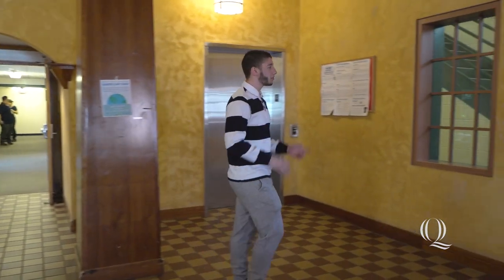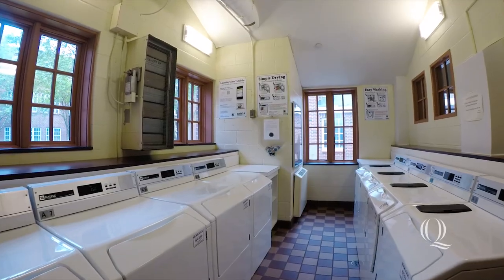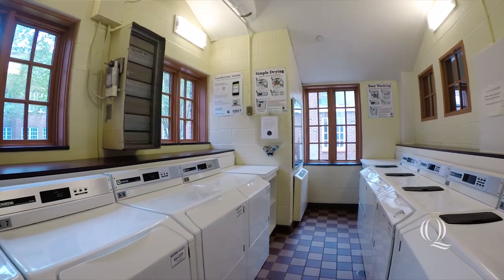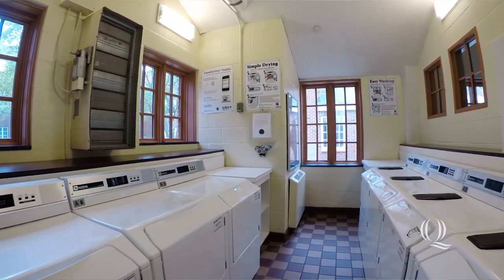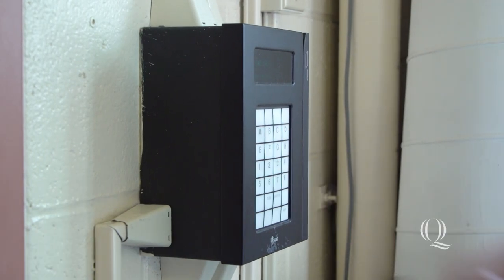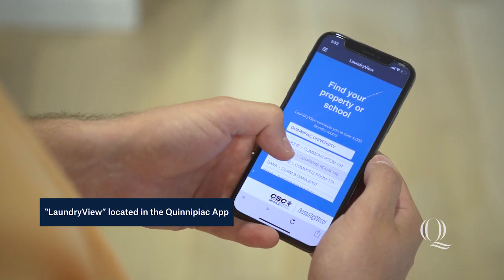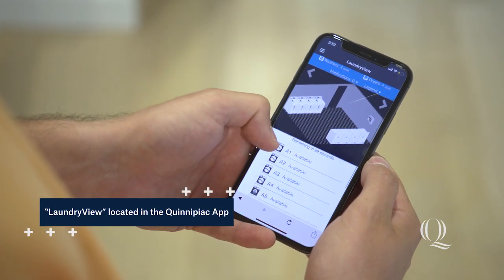Commons has three floors, so if you don't want to take the stairs, just take the elevator. In each Commons lounge there's a laundry room with four washers and four dryers. After you've loaded your laundry, you look for the letter and number, type it in, and swipe. You can get an app which actually tells you how long your cycle is and which ones are in use.